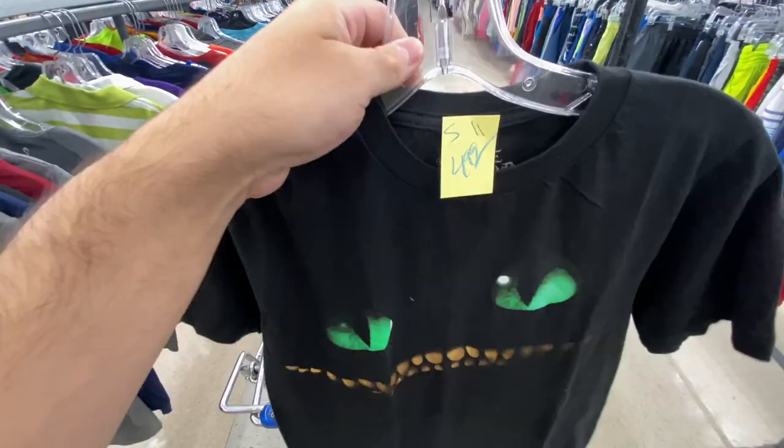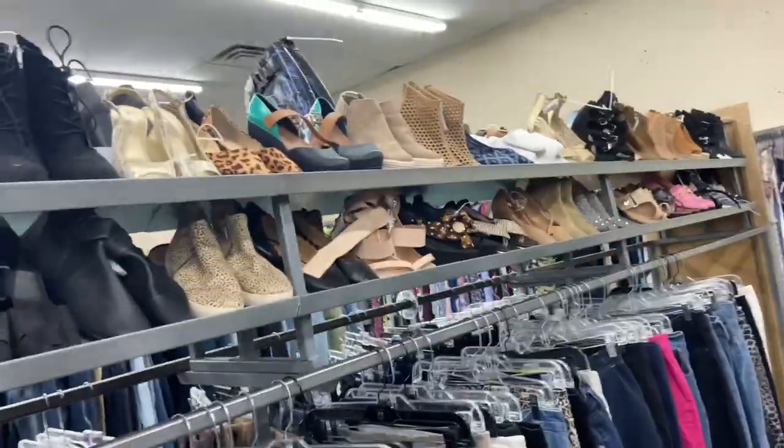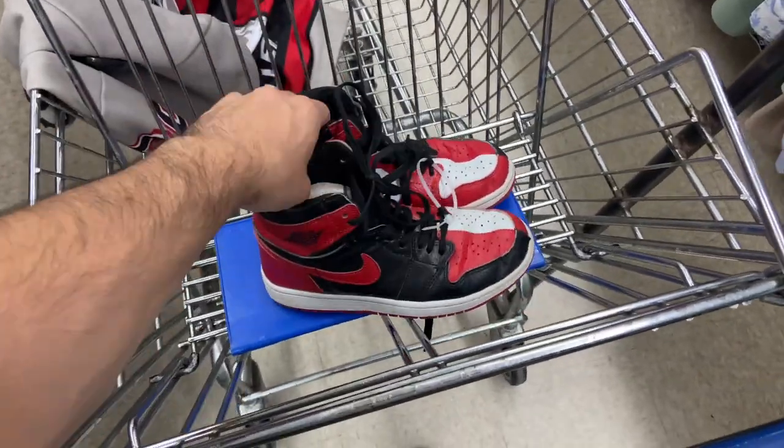I found this Alice in Chains tee for five bucks — just thought it was kind of cool, probably not worth the five bucks because of the size. But I was looking through the shoes and noticed these from afar — I'm not gonna lie, I got excited when I got closer.